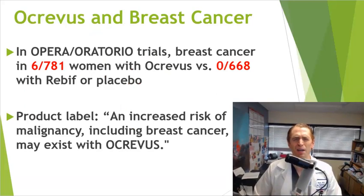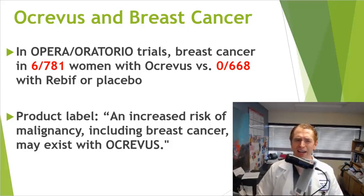There are a few other issues. Some people had concern that Ocrevus could be linked to breast cancer. An analysis of the OPERA studies and the Oratorio trial found that 6 of the women got breast cancer taking Ocrevus versus none with Rebif or placebo. The product label states that 'an increased risk of malignancy, including breast cancer, may exist with Ocrevus.' However, 6 out of 781 women isn't much different from what you would expect in the general population. It's unclear — there's no definitive evidence it causes breast cancer, but it is a concern.